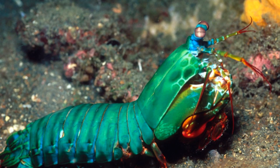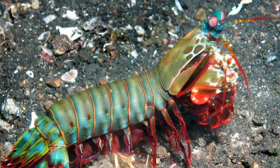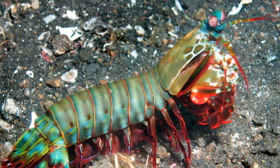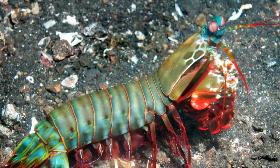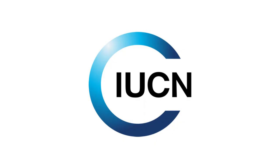Peacock mantis shrimp obviously face few threats from other animals on the sea floor as they are near the top of the food chain, but sometimes they have been found in the stomach contents of large fish like tuna. Peacock mantis shrimps and other mantis shrimps are very sensitive to pollutants, making them great bio-indicators, however continued pollution of the seas will negatively affect them. The IUCN has no threat level for them.